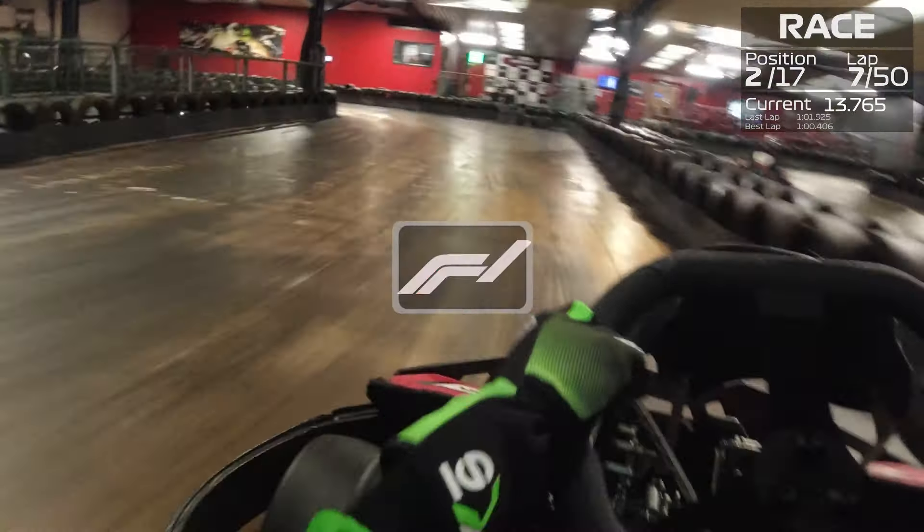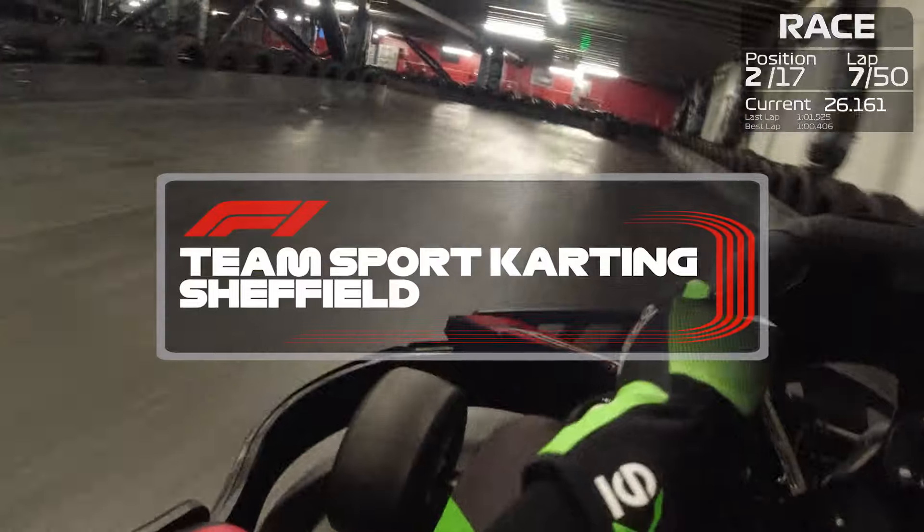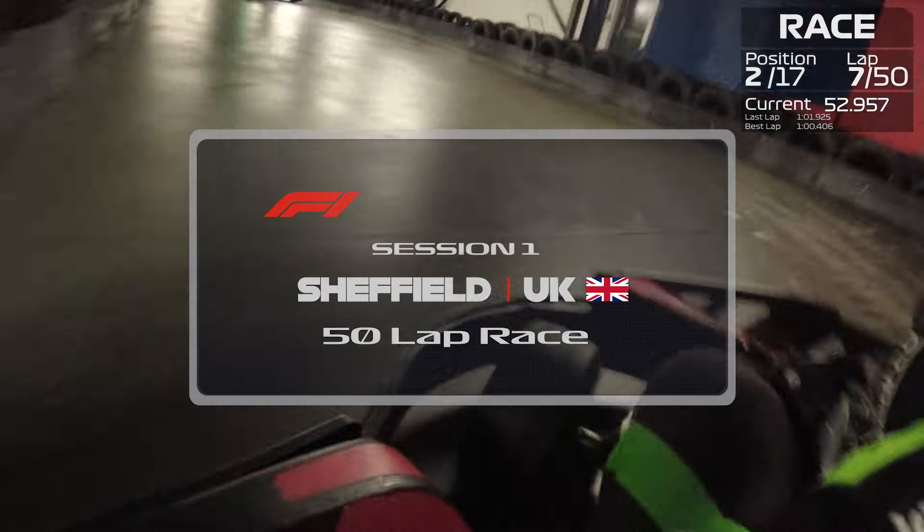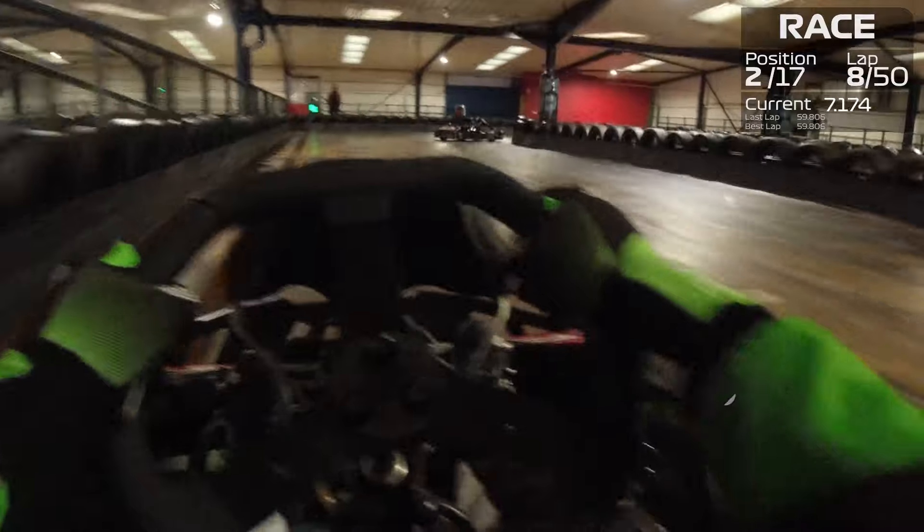This track was so much fun, so much narrower than I was expecting from what I'd seen online. This was my first time here at Team Sport Sheffield so I didn't know what to expect, so I decided to throw myself in the deep end with a 50 lap race.